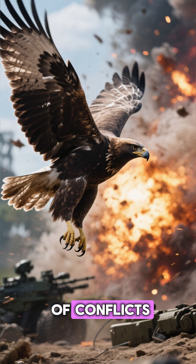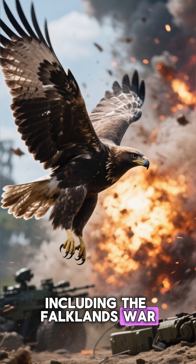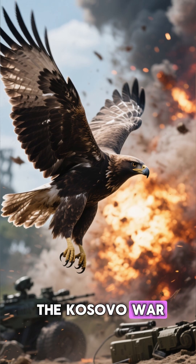The Hawk has been used in a number of conflicts, including the Falklands War, the Gulf War, and the Kosovo War.